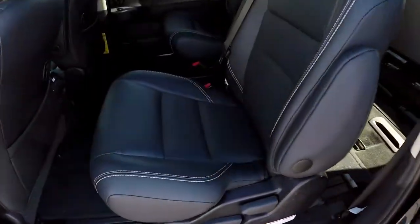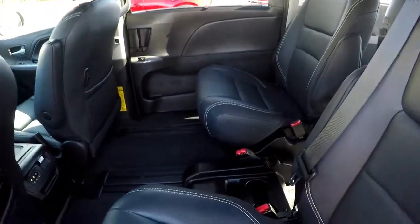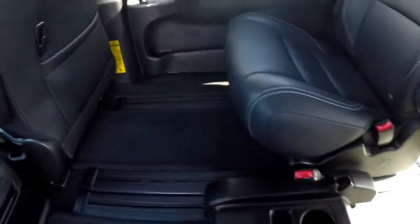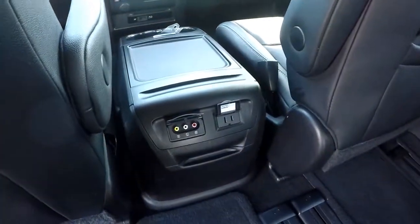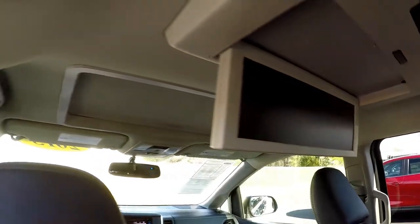Taking a look in the back seat now. We went ahead and brought one seat up and pushed one seat back so you can see the versatility on this track system. You do have your auxiliary and power outlets for your DVD and Blu-ray there, and you do have rear air controls here as well.